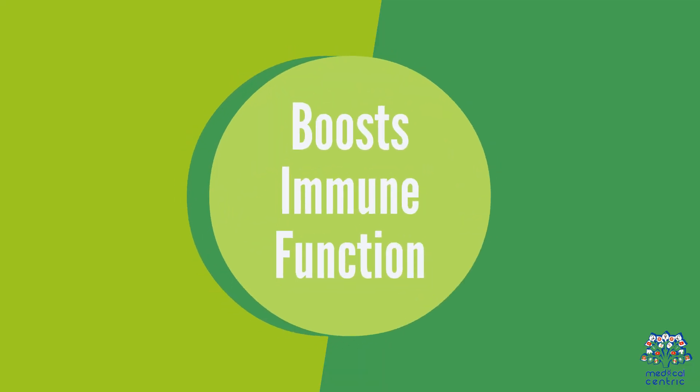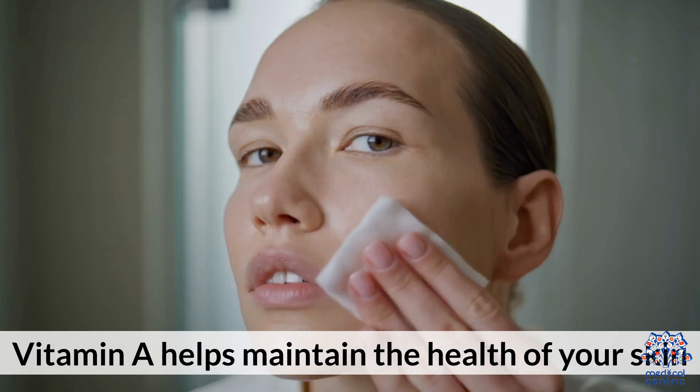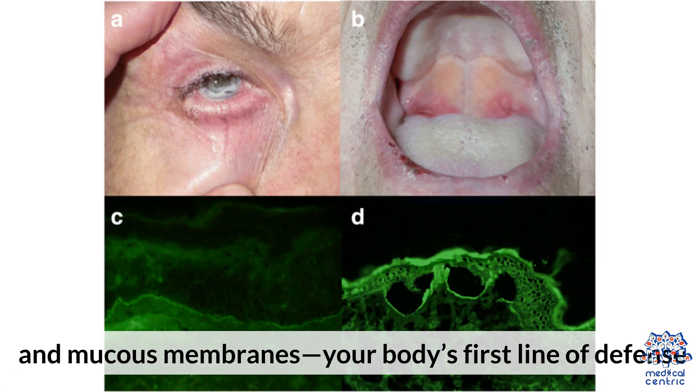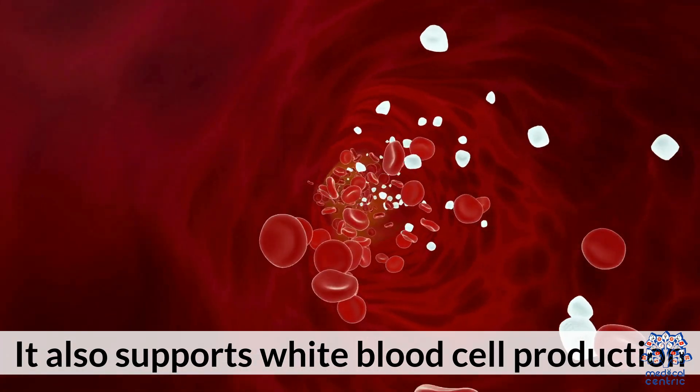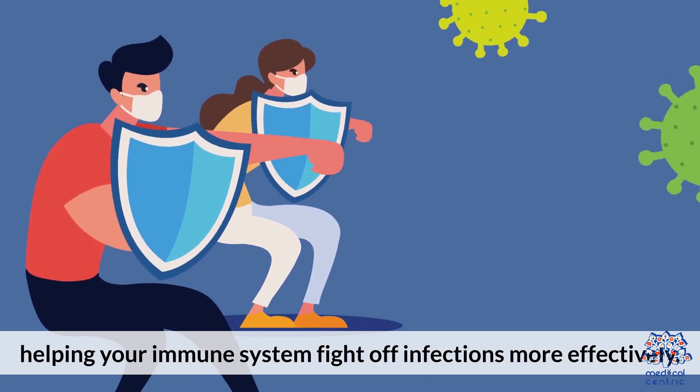2. Boosts Immune Function. Vitamin A helps maintain the health of your skin and mucous membranes, your body's first line of defense. It also supports white blood cell production, helping your immune system fight off infections more effectively.